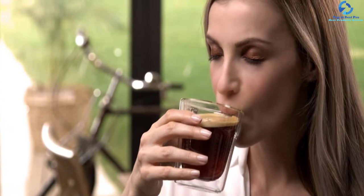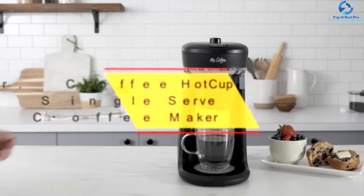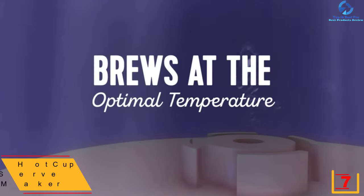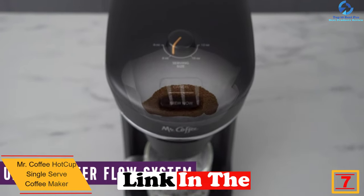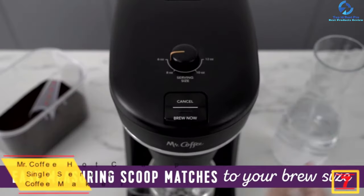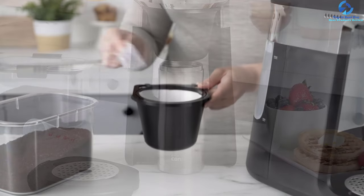The K-fee Twins 2 is easy to clean and care for, ensuring prolonged use. At number 7, we have the Mr. Coffee Hot Cup single serve coffee maker. This is a high-quality coffee maker that you can rely on for quality coffee. It is excellent for brewing coffee of variable volumes — 6, 8, 10, and 12 ounces. It is also equipped with an advanced water flow system to aid in distributing the right amount of water for a rich, bold flavor.